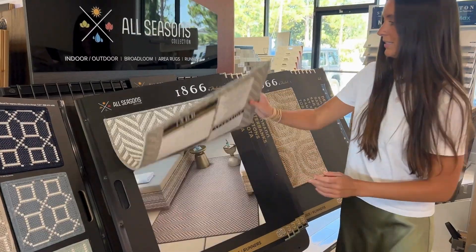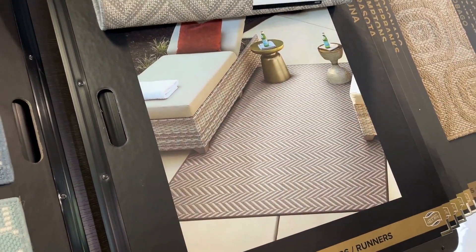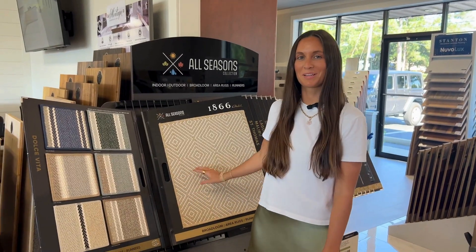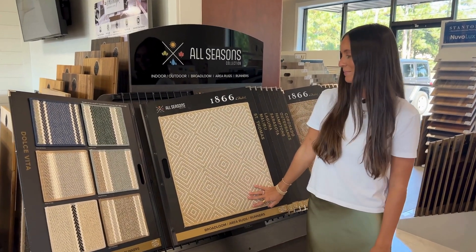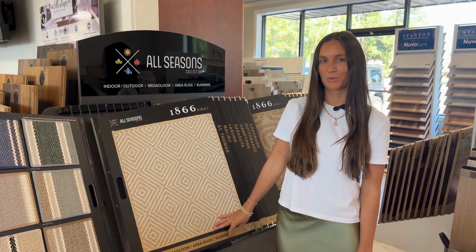Jute carpet is beautiful and it's a great transition for fall. All these rugs come in custom sizes and shapes, and you can also have the convenience of Renovation Flooring delivering them to your door.